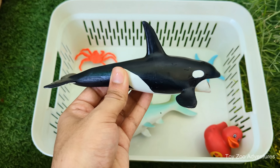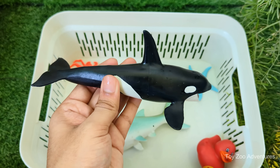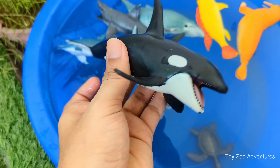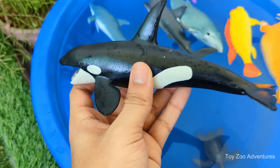Orcas are actually the largest members of the dolphin family, not whales. Their bold black and white pattern helps them blend into the ocean when hunting. Orcas are very intelligent and hunt in groups, like a wolf pack of the sea.